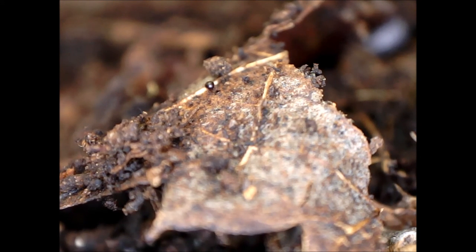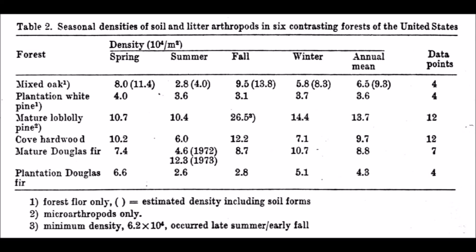The study examined invertebrate densities in various forests. Populations of decomposer invertebrates are not static, but may vary as much as fourfold on an annual basis. The range of variability is not constant between ecosystem types, and consequently annual means offer the best ground for comparison. By first comparing the so-called natural systems, it can be seen that the densities found in the Eastern Cove hardwood forest are quite similar to the Western Douglas fir forest.